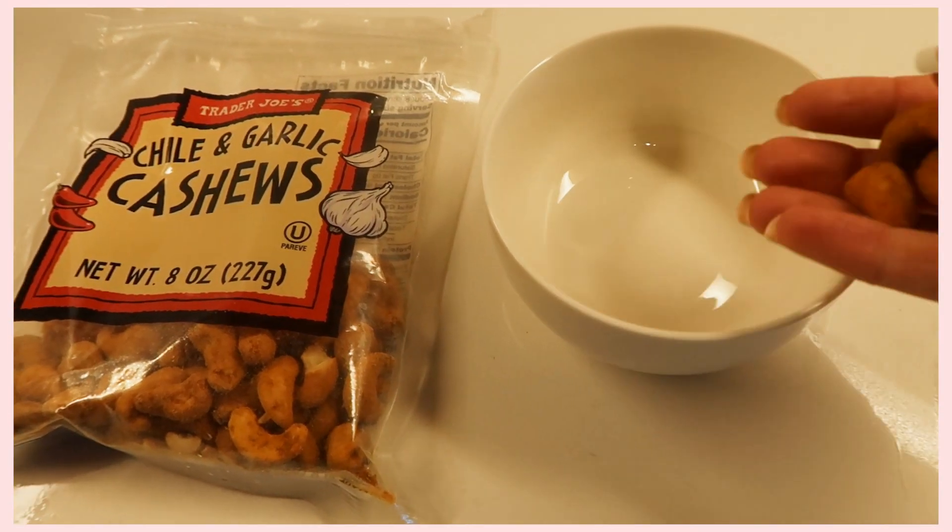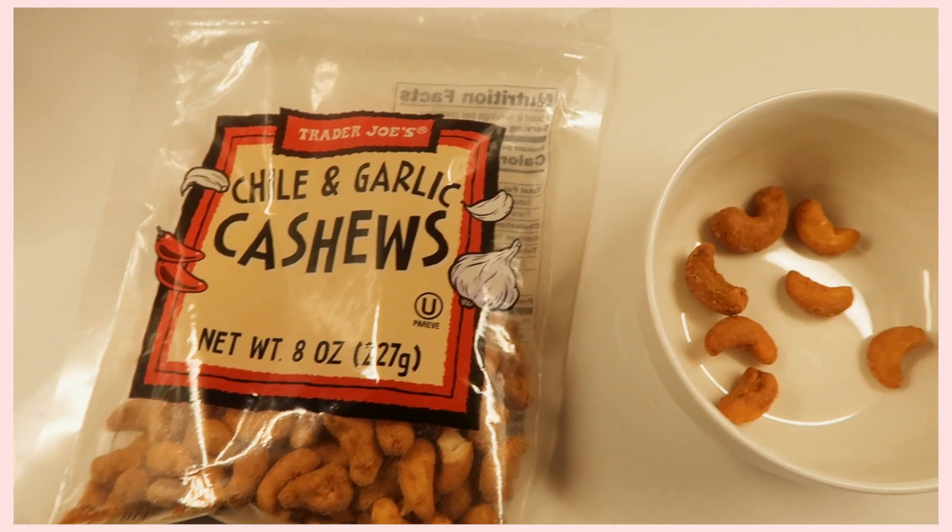If you're really into spicy food and love garlic, then you'll really like this next item — Trader Joe's Chili and Garlic Cashews. These are so good; they have a little kick to them. What I love about these and the Everything but the Bagel nuts is that they're actually pretty cheap for a bag of nuts — I think around four dollars, whereas most nuts are like ten dollars. My boyfriend and I have already eaten a ton of these, but I definitely recommend trying them.